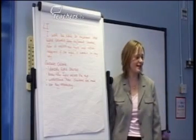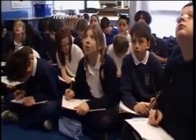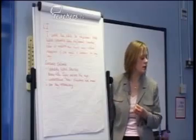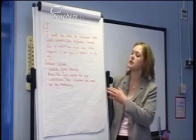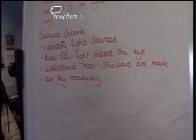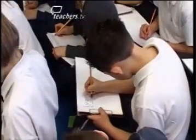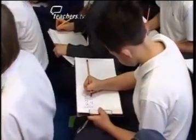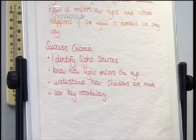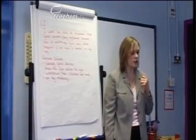That's a huge learning intention, but we'll get all of that in today's session. So our success criteria — the things that you are going to be checking your learning against — are: identify light sources, know how light enters the eye, understand how shadows are made, and use key vocabulary. They're all the things you'll be able to measure your learning against and say: I've got it, I'm nearly there, or I need to work a bit on this.